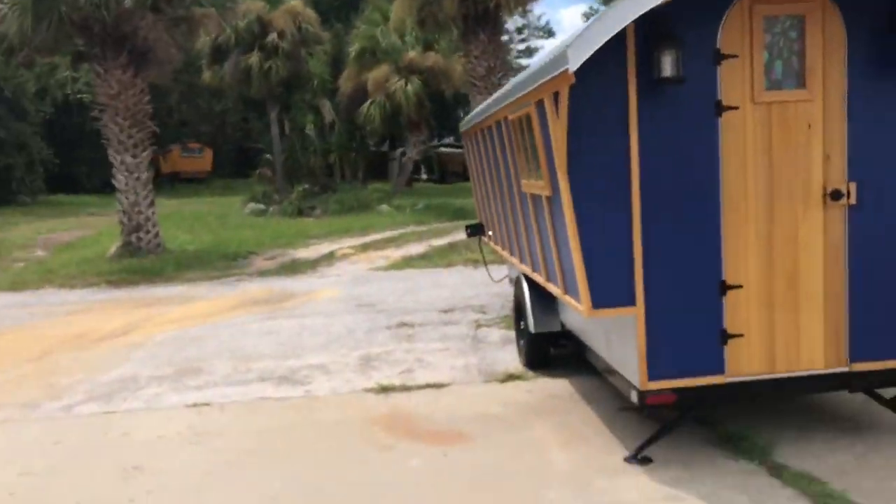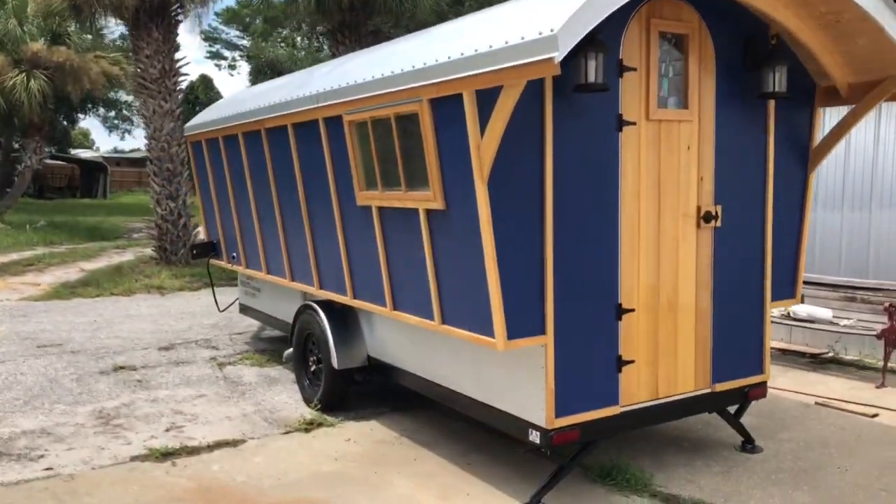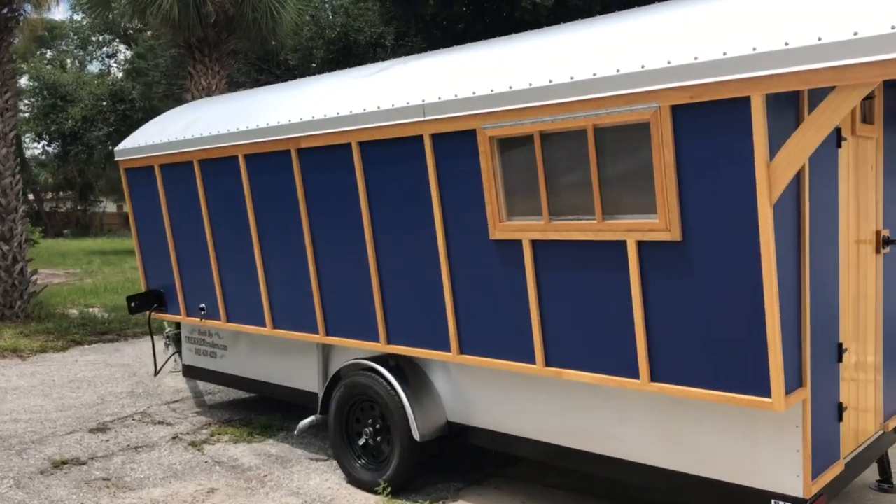Hey guys, Andrew Bennett here, once again with a last-second video. I almost did it again - I almost let a beautiful creation leave without getting a video of it. Can you believe that? Anyway, here we go.